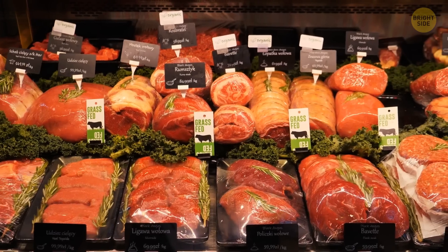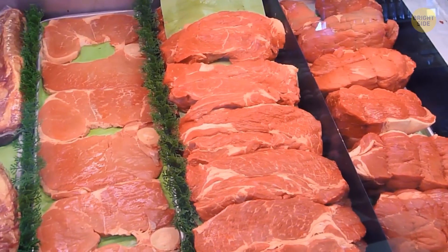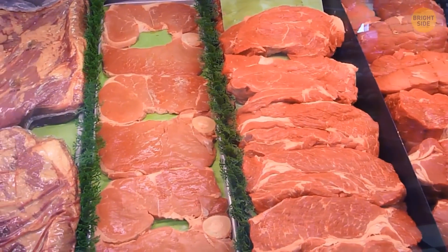If the beef is wrapped in an oxygen-permeable plastic, it turns bright red after exposure to oxygen. As long as the meat smells and feels fresh, and if it's been stored properly, it should be safe to eat.